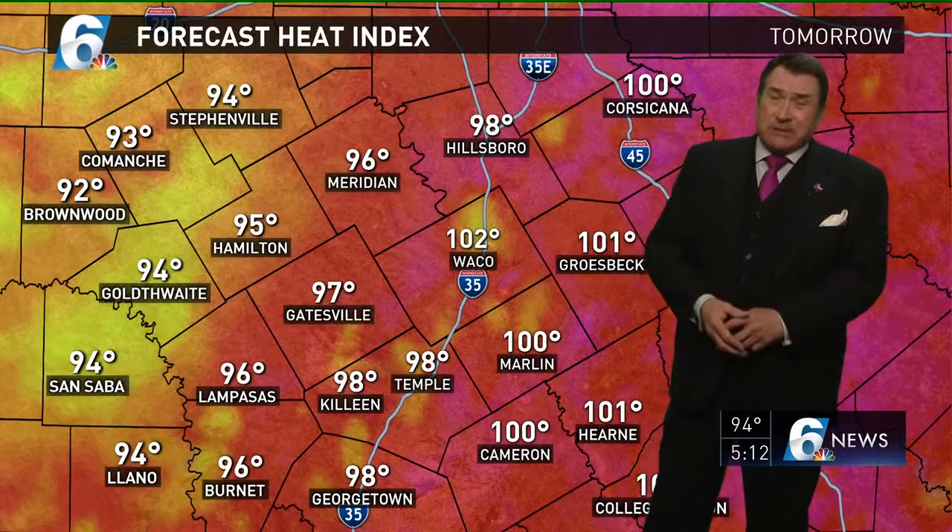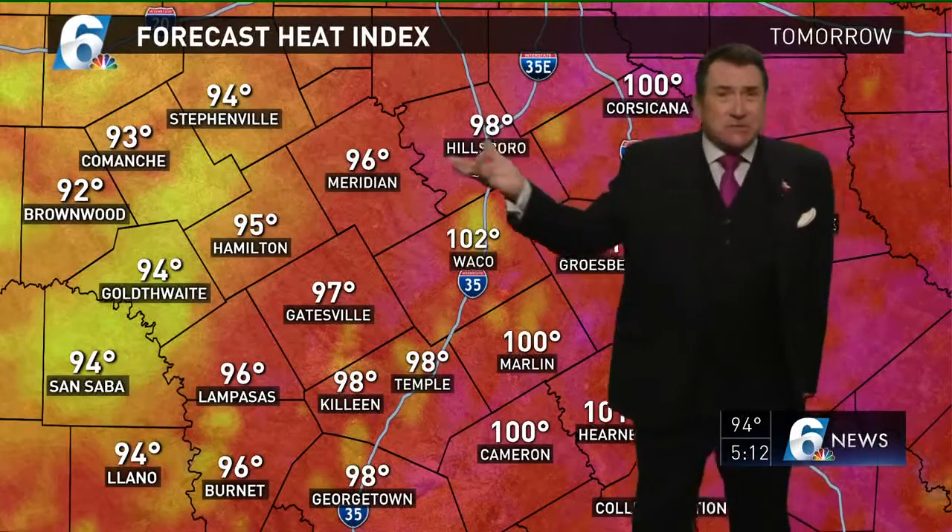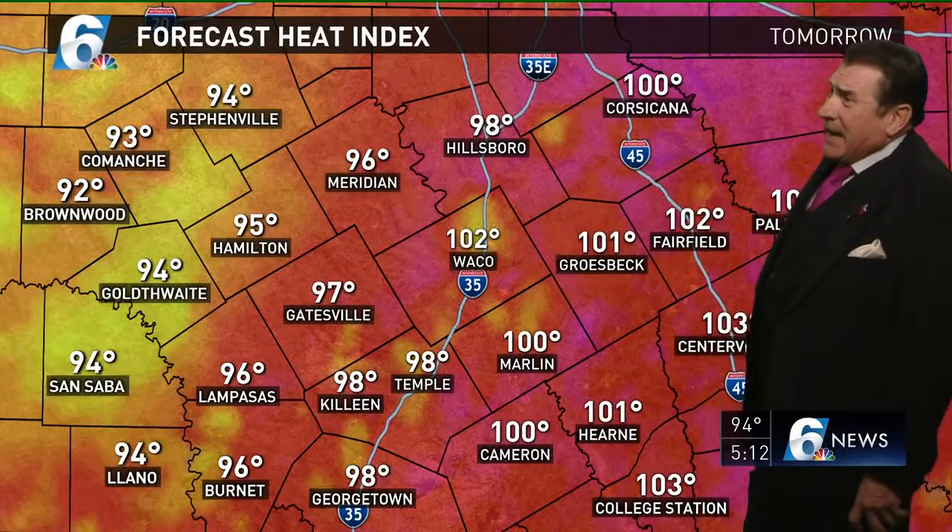Don't anticipate any hail producers out of any of this stuff or really heavy rains — but two-tenths to three-tenths of an inch of rain is not a bad deal to get this time of the year. Heat index tomorrow in the upper 90s where we see rain; out to the west of us where you see a little more sunshine, the clouds not building in until later in the day, we should get up to around 100 to 102 degrees.